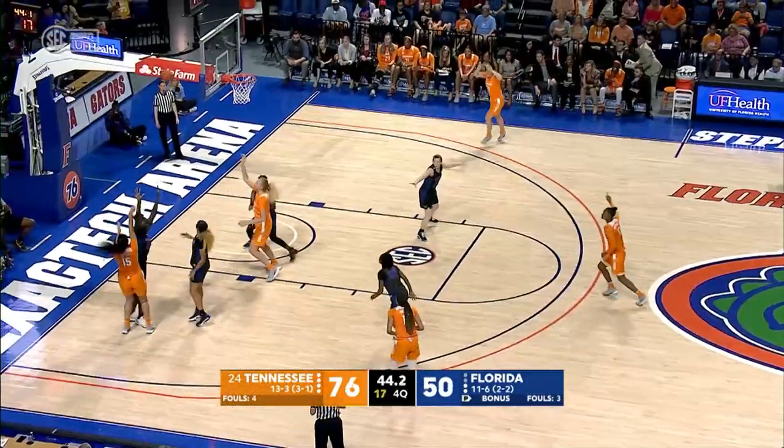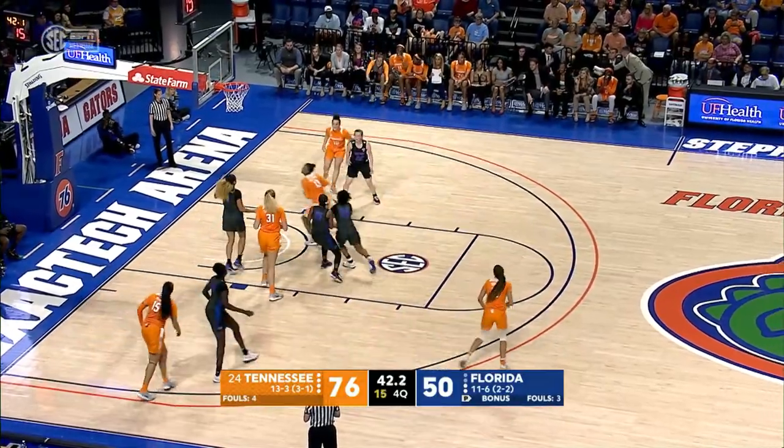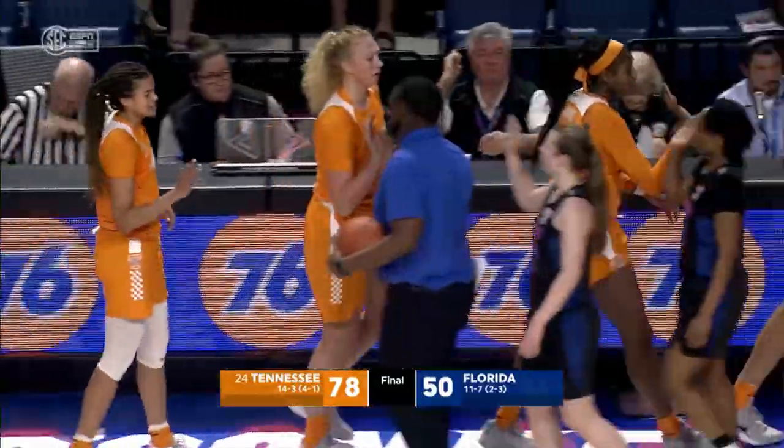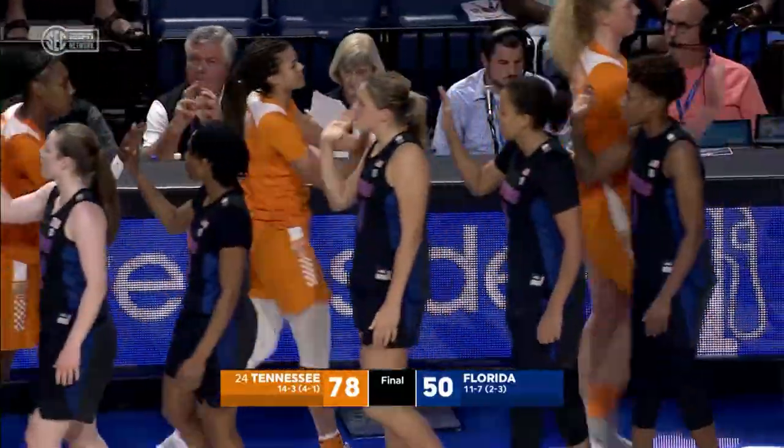Here's McCoy on the left baseline, shot up — no good. Here's the rebound by Massingill and the put-back — good. Your final score: Tennessee 76, Florida 50.